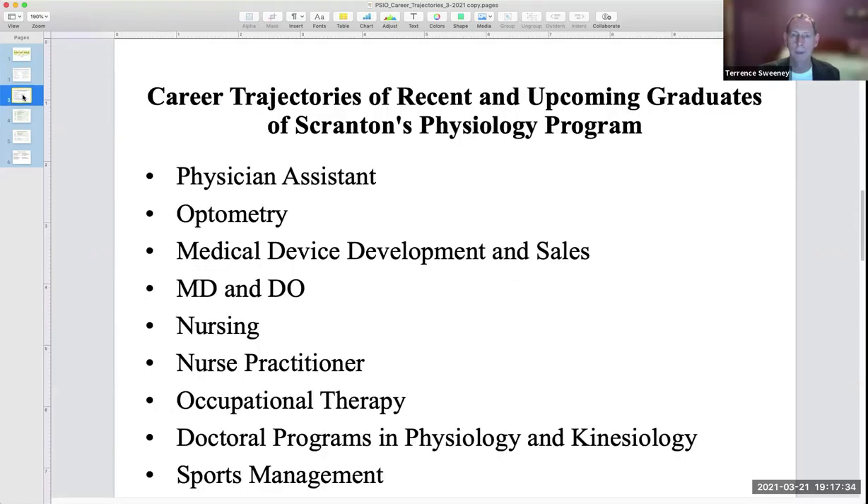We've graduated only the first class in May of 2020, and yet our career trajectories for our students mirrors that national trend. You can see some of those for our recent and upcoming graduates, including in physician assistant, optometry, nursing and nurse practitioner, medicine, and doctoral and master's programs in physiology and related disciplines.